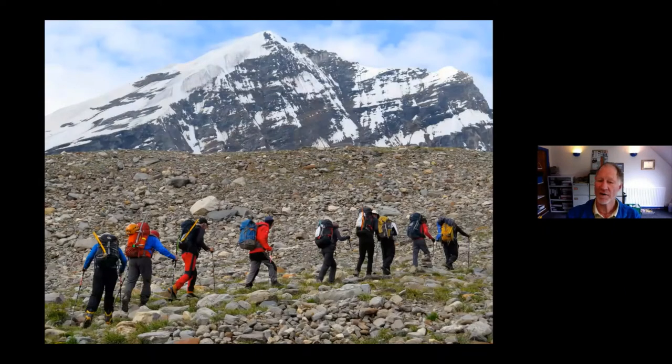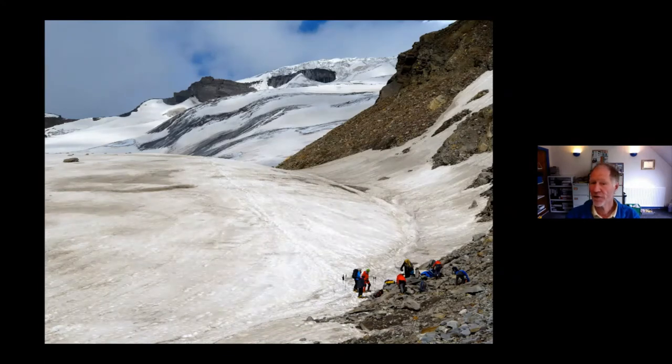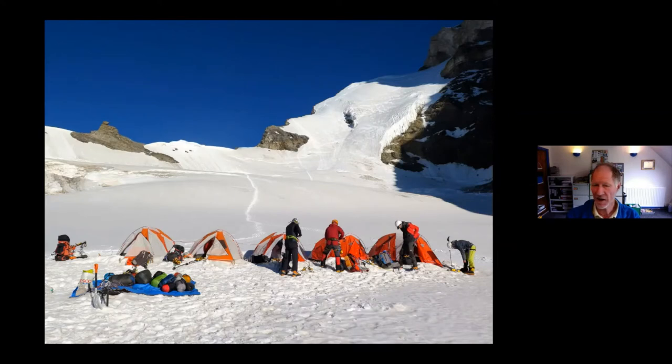The route from base camp to camp one is in two quite distinct sections. The first half is walking over rocks and jumping across a few rivers in order to get to what we call crampon point. It's a total height gain of about 1,000 metres — the first 500 on rocks — and then we put the crampons on and the second 500 metres crosses snow, taking maybe five or six hours the first time. Our Sherpa team are moving up heavier group equipment, tents and food.